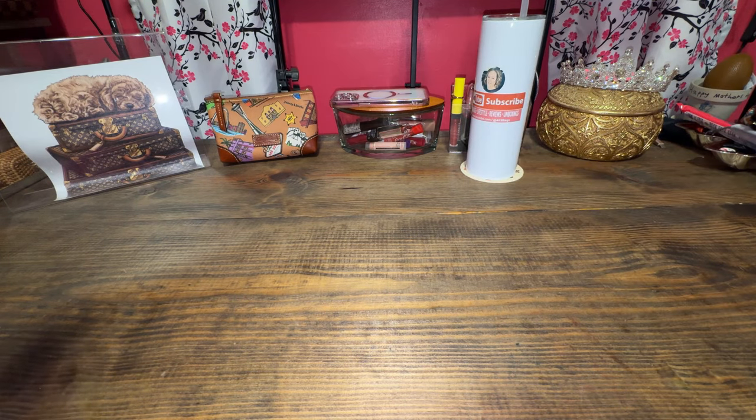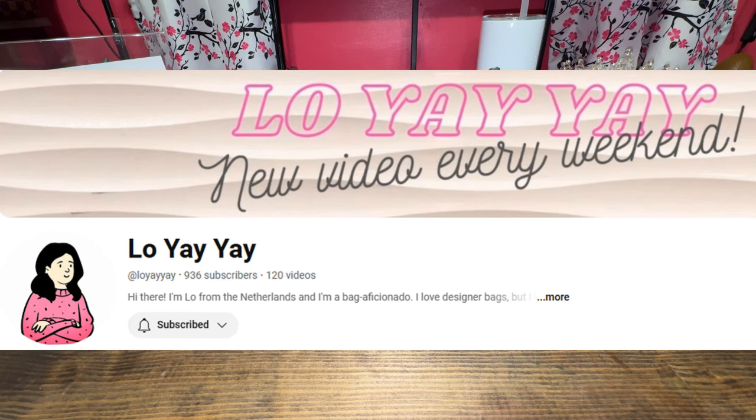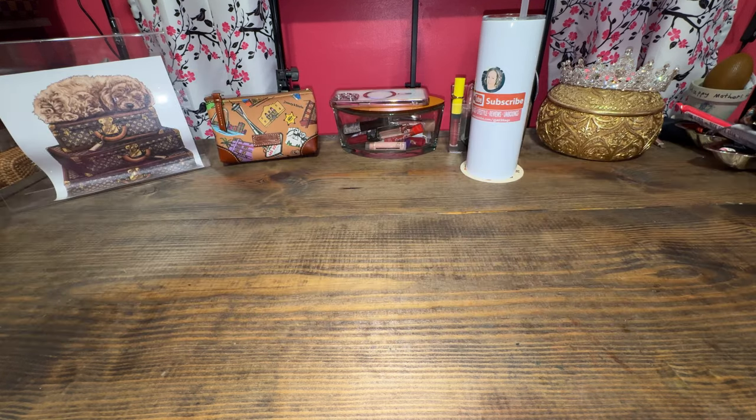I welcome you to my channel. This was a community post from Lowe Yayay — I will post her video down below. She said let's do Slouchy September. Me and her had kind of even mentioned something like that before, so I jumped on the bandwagon. Go ahead and watch Lowe's video as well. She put this out to content creators for Slouchy September. I have several, so let's get started.